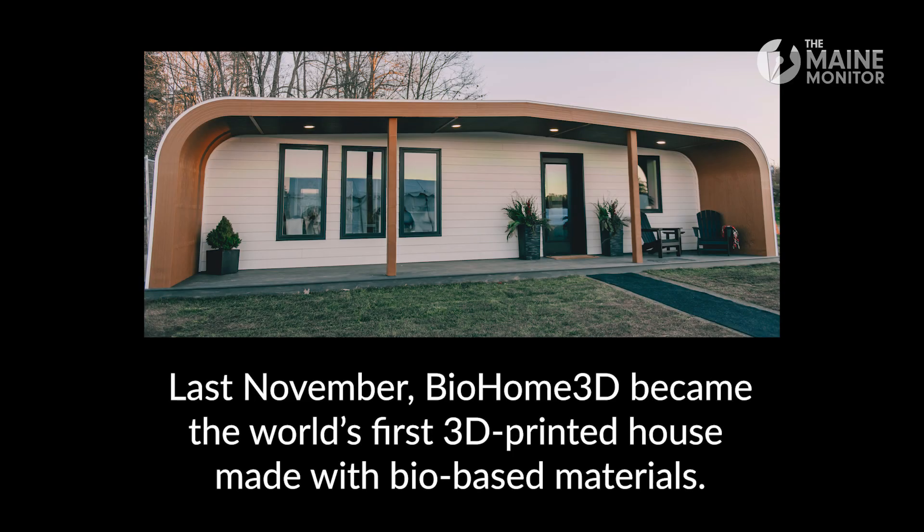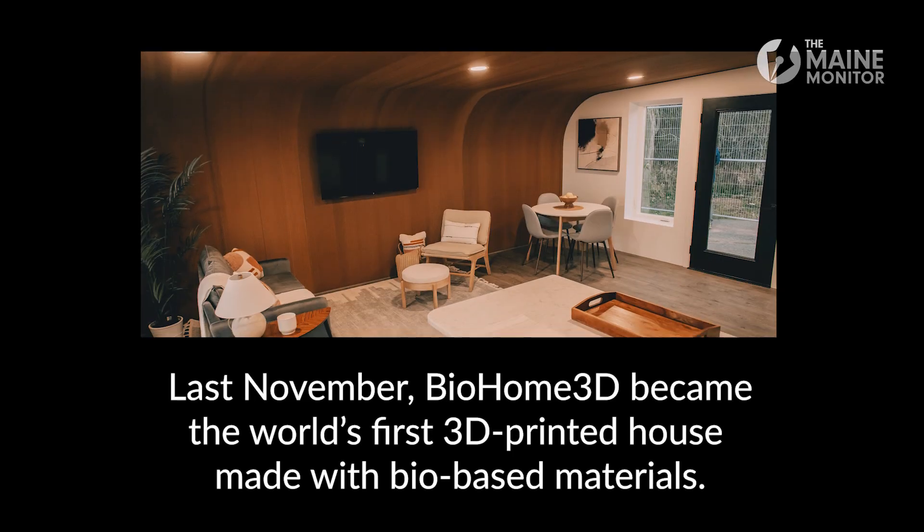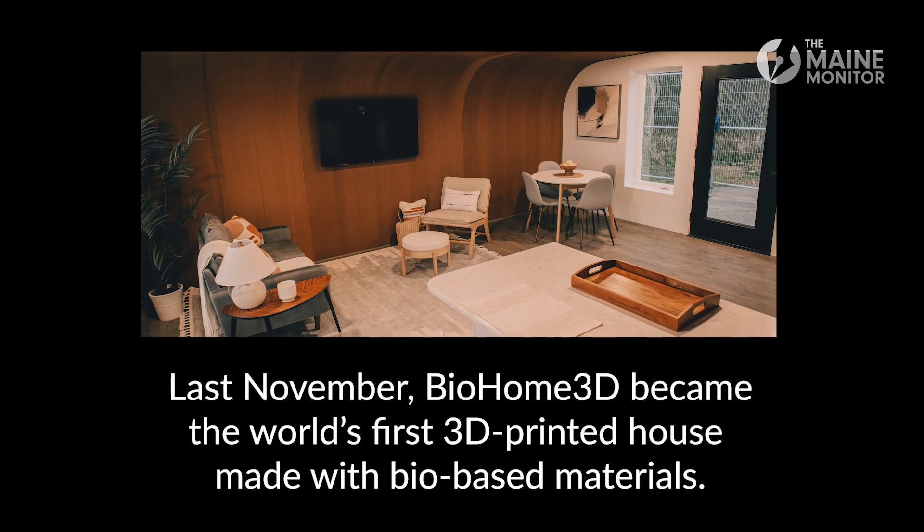I'm Habib Daiger, Director of the Composite Center at the University of Maine and faculty at UMaine as well. We're sitting here in the living area, kitchen and living area, of the 3D-printed BioHome3D. This puts us into the future — never before seen here in Maine, in the country, or across the world.